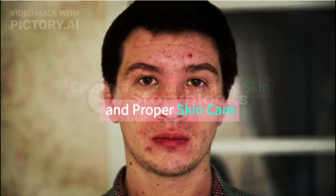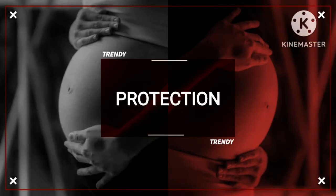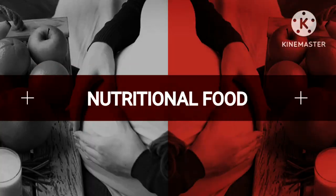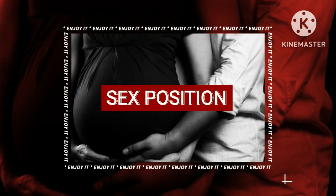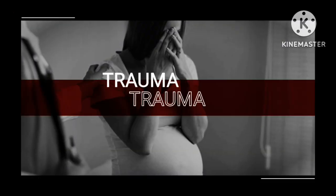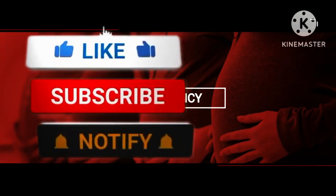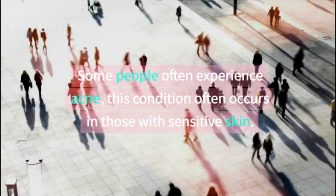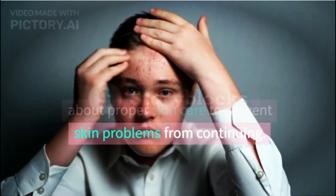Causes of acne on sensitive skin and proper skin care. Some people often experience acne, and this condition often occurs in those with sensitive skin. For those of you who have this condition, it is important to know about proper skin care to prevent skin problems from continuing.